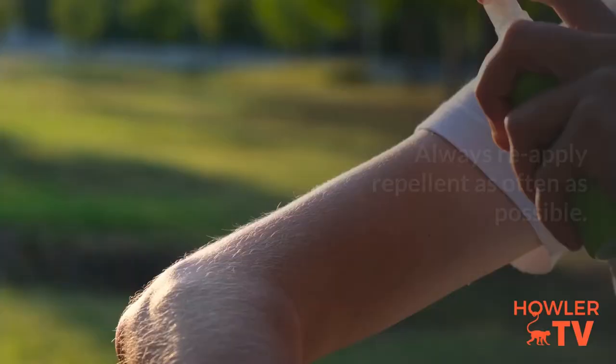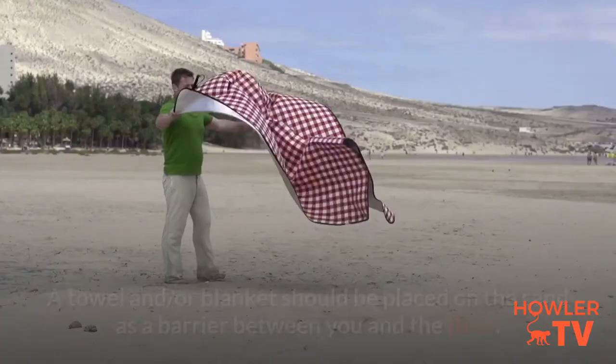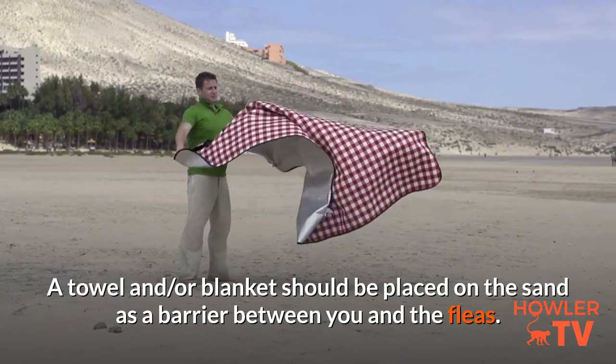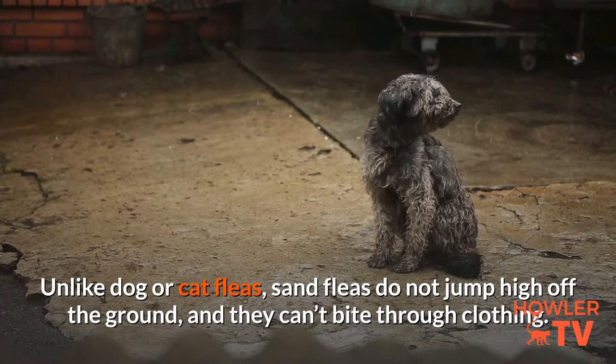Always reapply repellent as often as possible. 5. Always bring a towel or blanket. A towel and/or blanket should be placed on the sand as a barrier between you and the fleas — a beach chair is even better. 6. Wear foot protection. Unlike dog or cat fleas, sand fleas do not jump high off the ground and they can't bite through clothing.